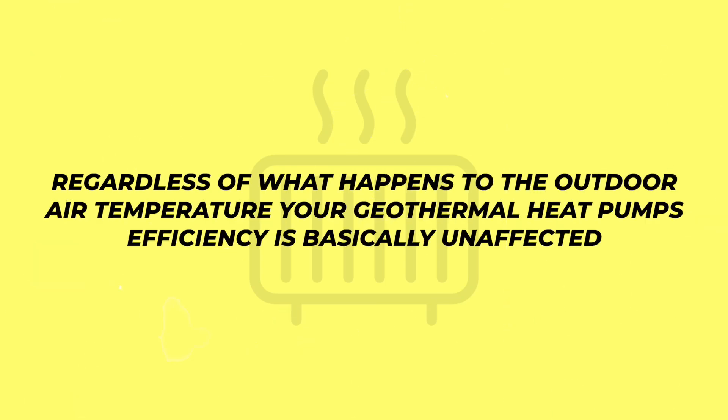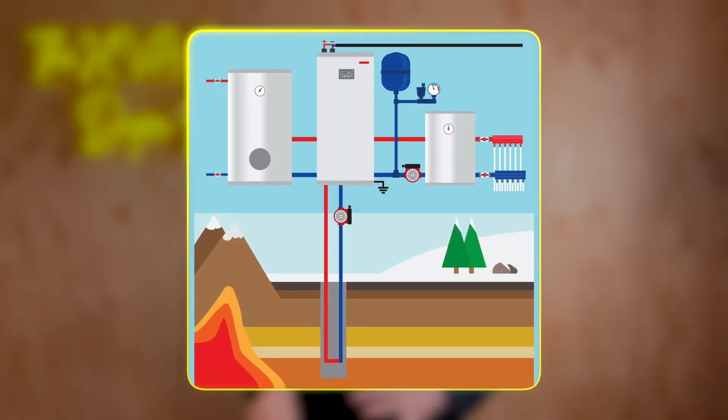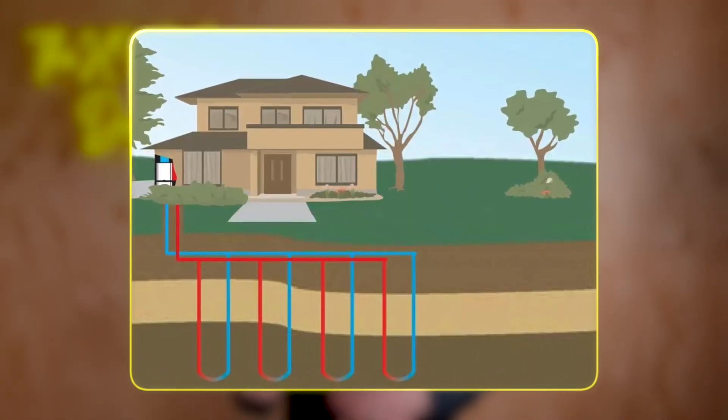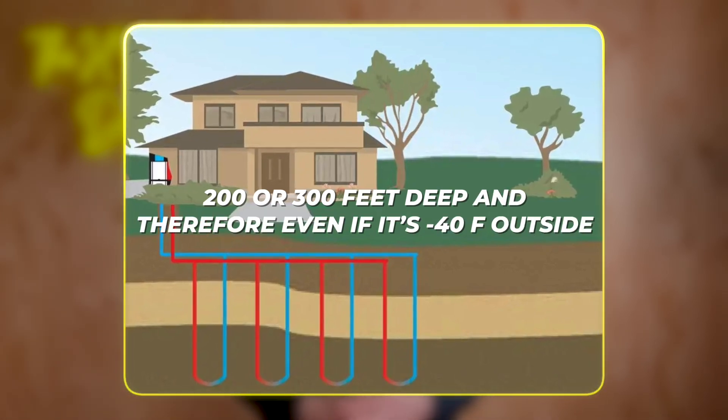The benefit of these systems is that regardless of what happens to the outdoor air temperature, your geothermal heat pump's efficiency is basically unaffected because the ground temperature does not fluctuate as much depending on the types of loops that are drilled. Vertical loops especially benefit from the fact that they are two or three hundred feet deep — therefore, even if it's negative 40 degrees Fahrenheit outside, your heat pump can still keep up.